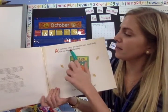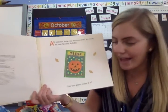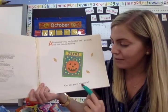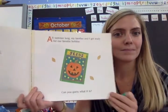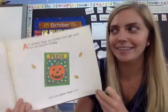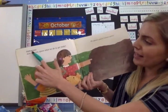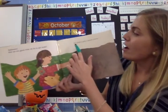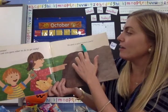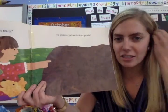All summer long, my brother and I get ready for our favorite holiday! Can you guess what it is? What holiday do you think it is? Halloween! And can you guess what we do to get ready? We plant a jack-o'-lantern patch! A jack-o'-lantern patch? Cool!